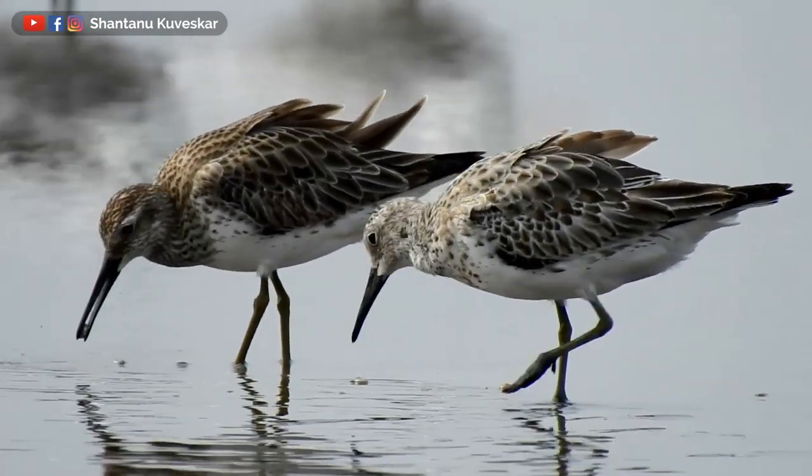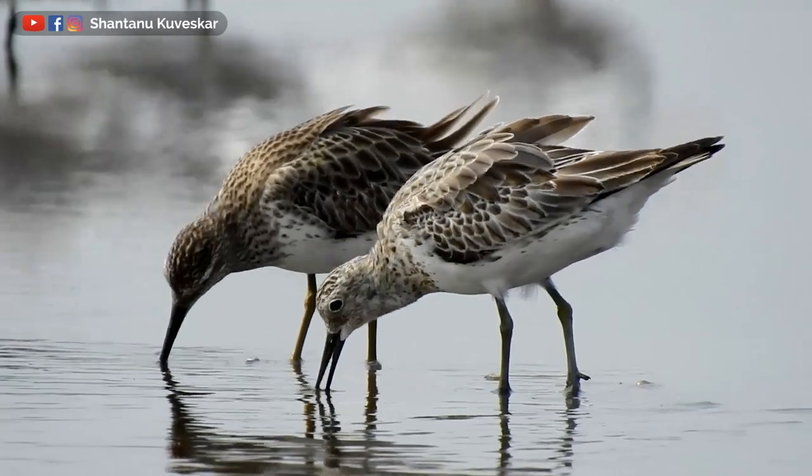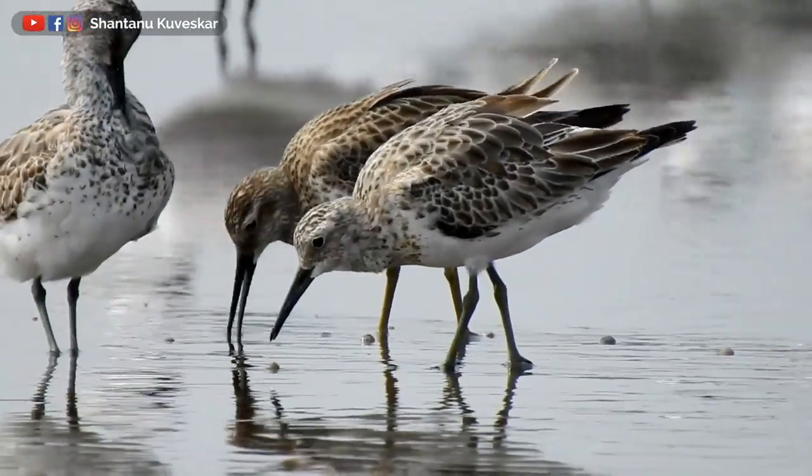Some species of shorebirds have sensitive nerve endings at the end of their bills which enable them to detect prey items hidden in sand, mud or soft soil.